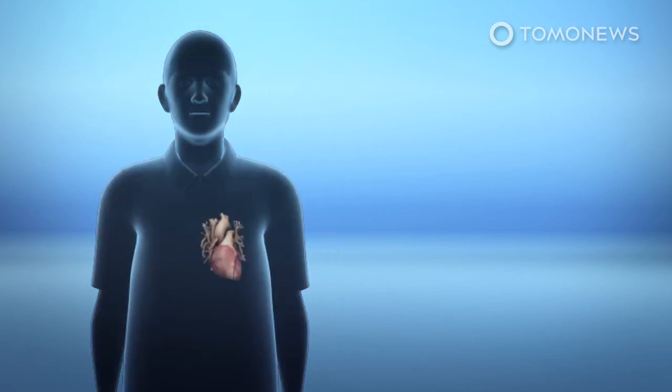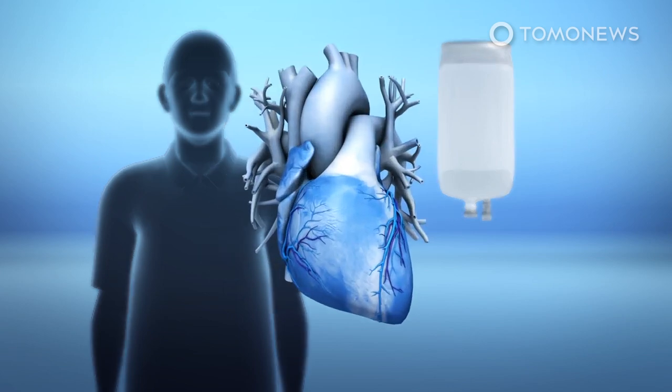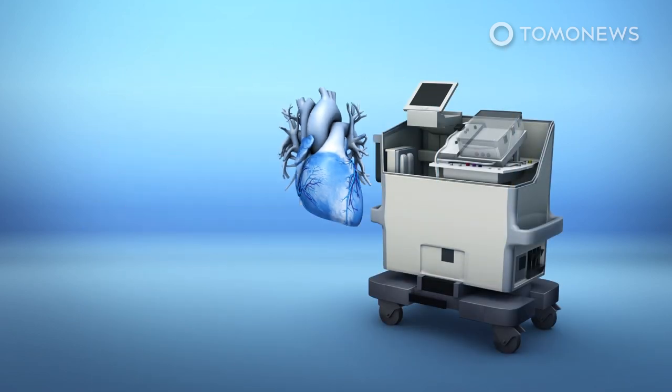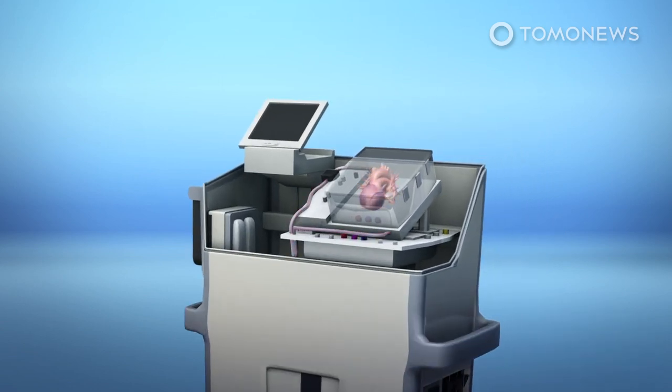Jacob Schroeder, one of the doctors involved in the heart transplant procedure, told CNN that the donor heart was doused with a cold solution and removed five minutes after the person's death was announced and after heartbeat and circulation had stopped. Physicians from Duke University Medical Center then placed the heart in the TransMedics Organ Care System. The system pumps warm blood and allows the non-beating heart to be preserved and resuscitated for a transplant.